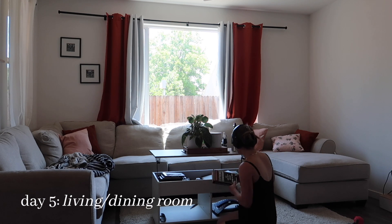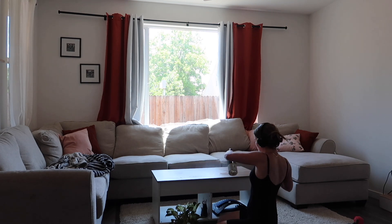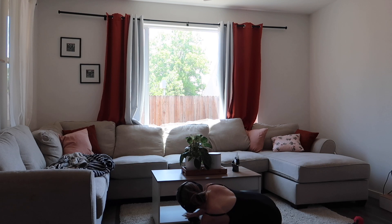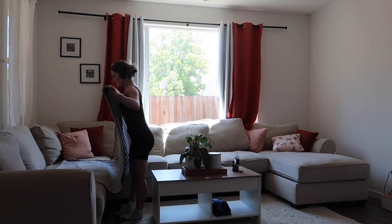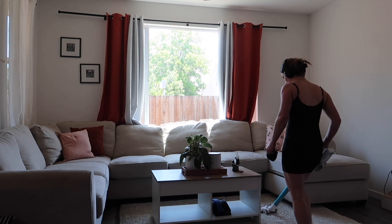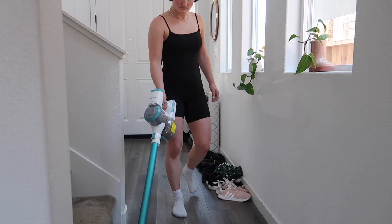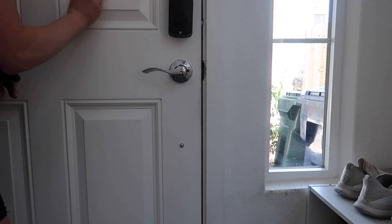Moving on to day five — this day was probably the easiest because I have a fairly small living room and dining room area. My boyfriend had also just recently cleaned the couch cushions, so that was one less task. I wiped down our coffee table, tidied up the pillows and blankets, then went in with the cordless vacuum. Someone please give me some tips on shoe organizing because I keep buying more shoe racks and then we just fill them up and it looks cluttered again — maybe I should just get rid of some shoes.